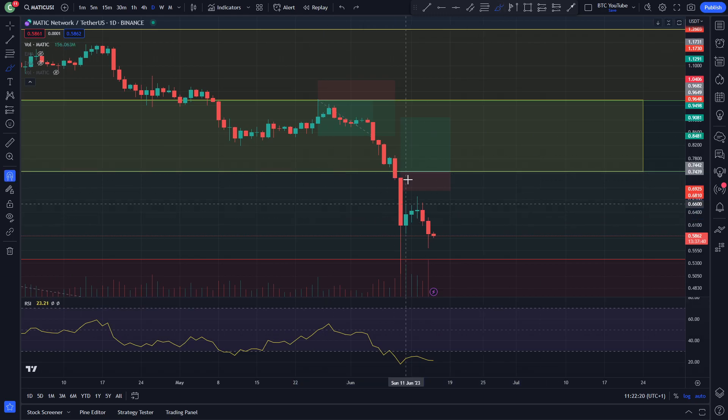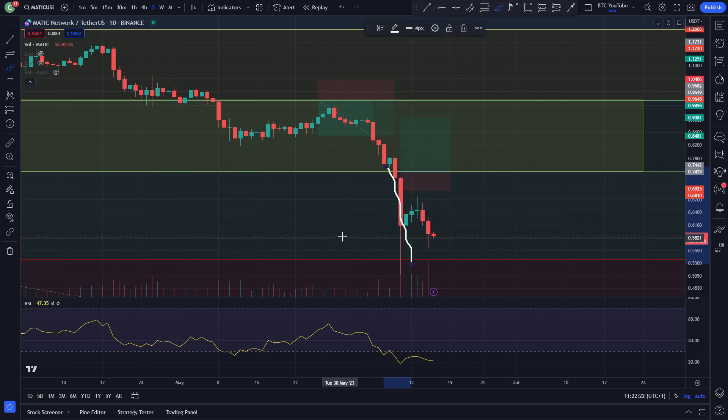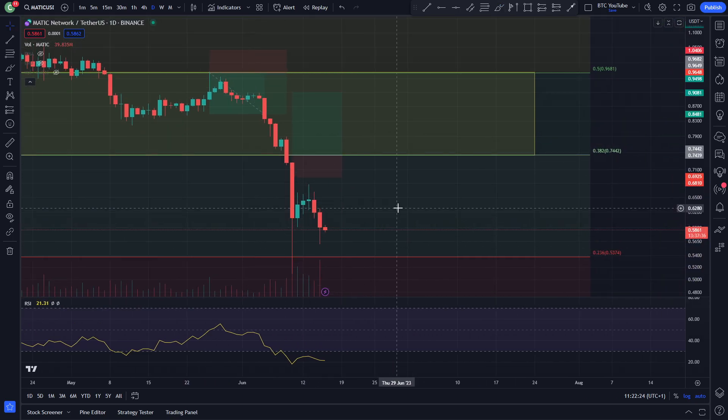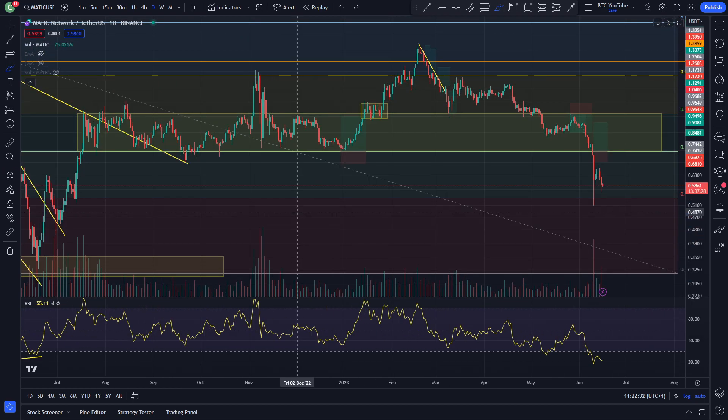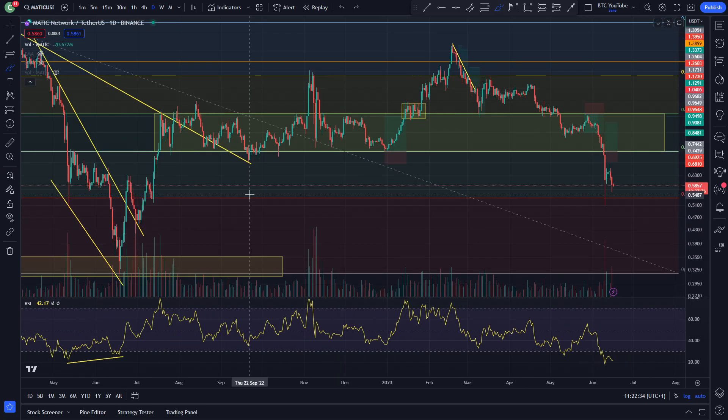And it looks like it absolutely tore through the support completely and ran all the way down to the next key level, which was that 0.23 Fibonacci at around — what was it? Around 53, 54 cents. Currently sitting at around 59 cents right now and having an absolute capitulation for Polygon here.